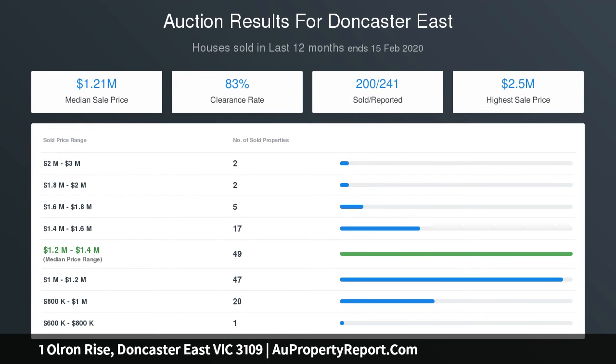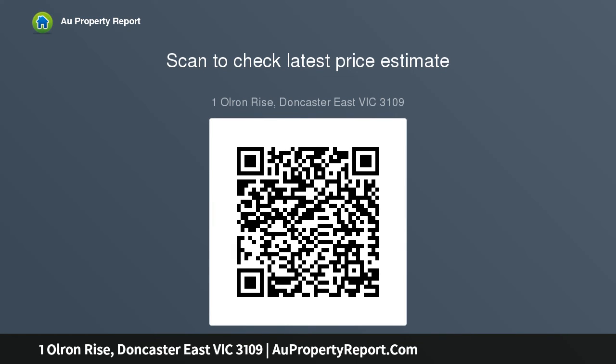Simply move in and enjoy, renovate or reconfigure to introduce modern convenience, start again with a brand new luxury home, or a stylish redevelopment STCA. Whatever path is pursued, this abode is set in a sought-after family position surrounded by excellent schools, close to Roughy Lake District.